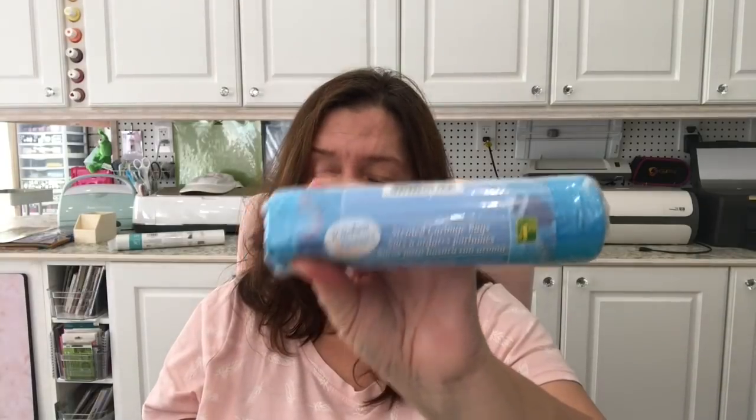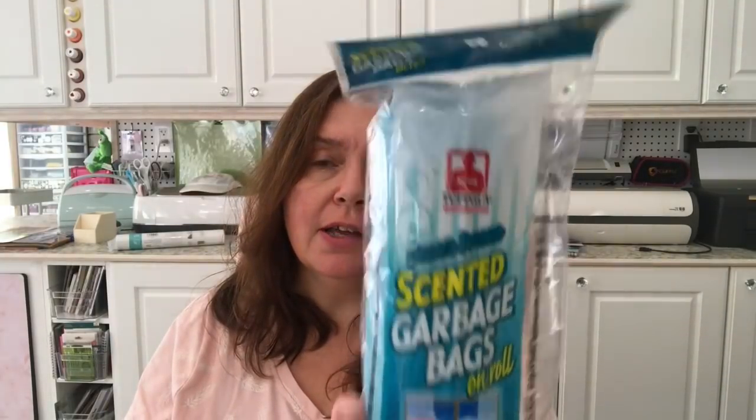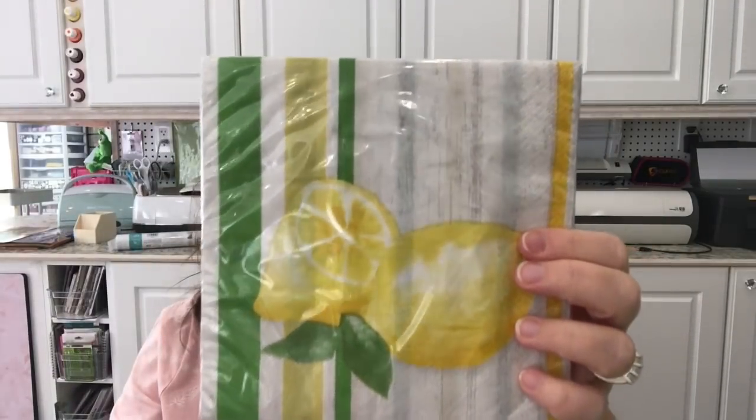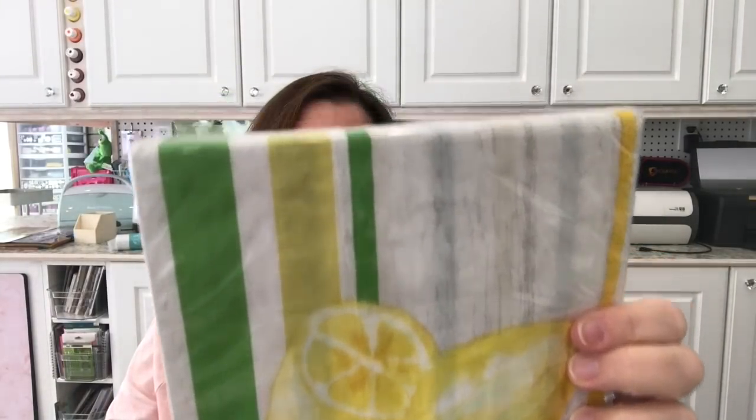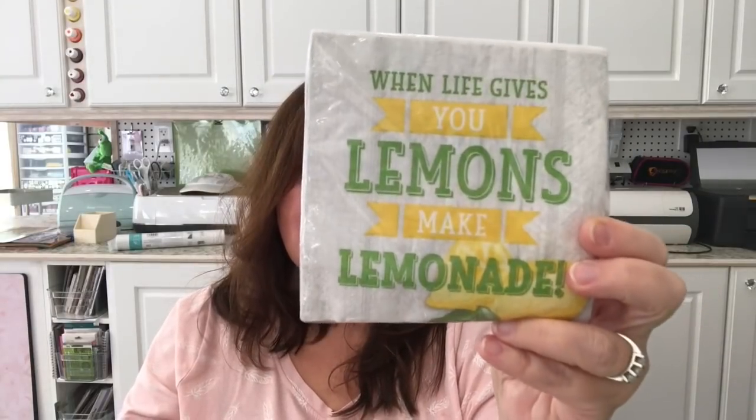I also picked up some blue garbage bags for the recycling bins. These are ten scented garbage bags for a dollar twenty-five. Then there are these thinner smaller ones — you get twenty-five on a roll, also scented, also a dollar twenty-five. Then I saw some pretty napkins with nice lemons — you get sixteen luncheon napkins for a dollar twenty-five. The beverage napkins are really cute too, I love the saying 'When life gives you lemons, make lemonade.' You get twenty of them for a dollar twenty-five.